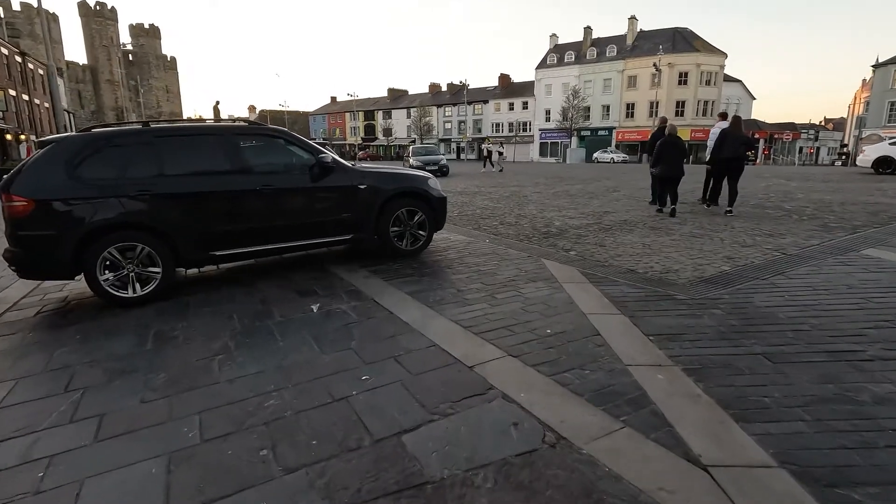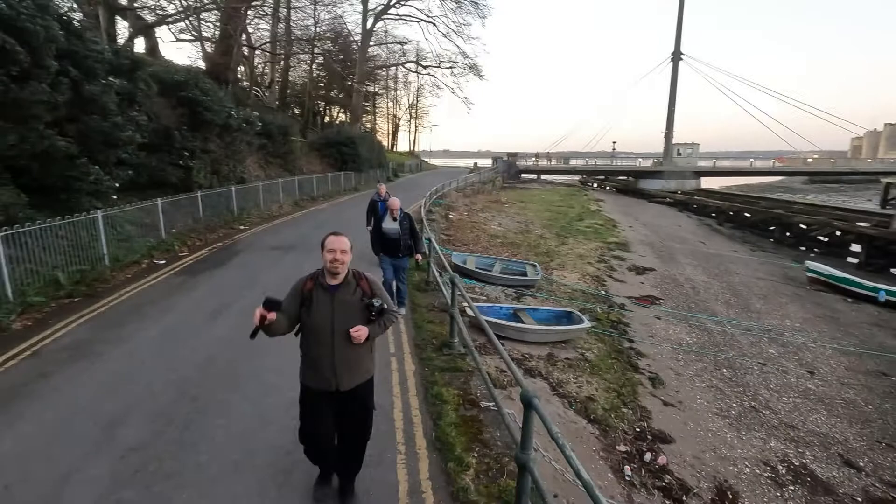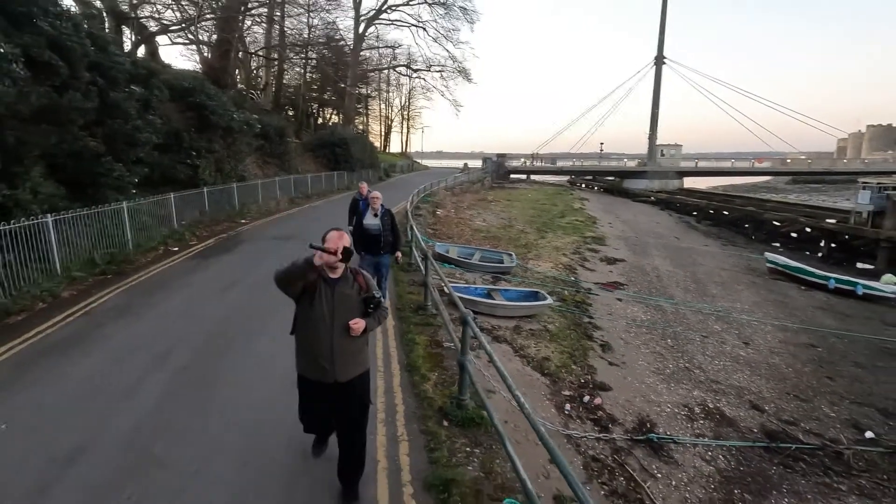Evening all, and welcome back to the channel. This week's video is from Caernarfon, and we are going to be photographing Caernarfon Castle. The sun is just about to set and it's created some lovely colour in the sky. I'm out with Tom O'Neill, Mark Kelly, and Martin Rizbridger, and I will link to all their channels down in the description below.